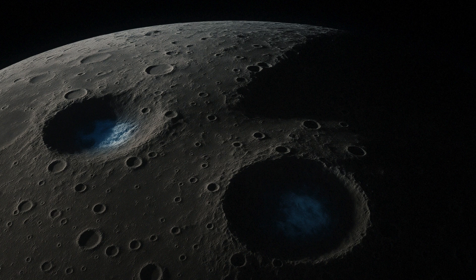Conducted by the scientists of Space Application Center, ISRO, in collaboration with researchers at IIT Kanpur, University of Southern California, Jet Propulsion Laboratory, and IIT Dhanbad, the study reveals evidence for an enhanced possibility of water ice occurrence in the polar craters of the Moon.